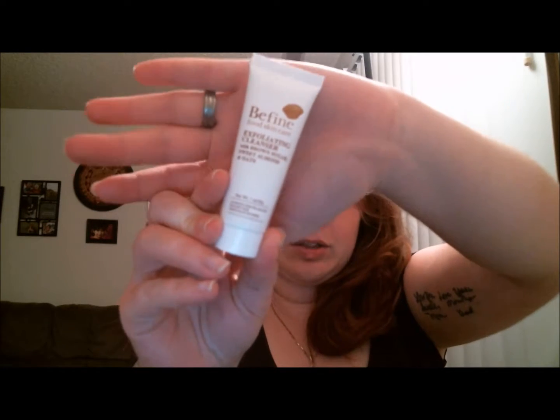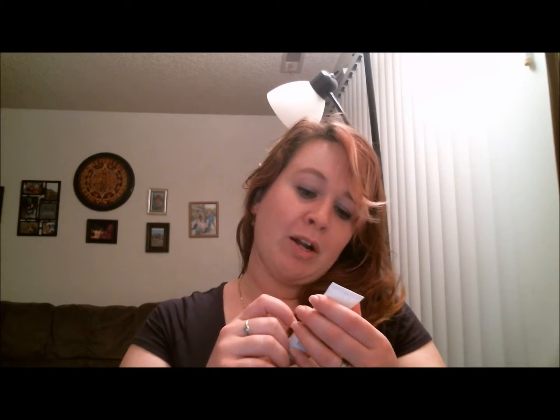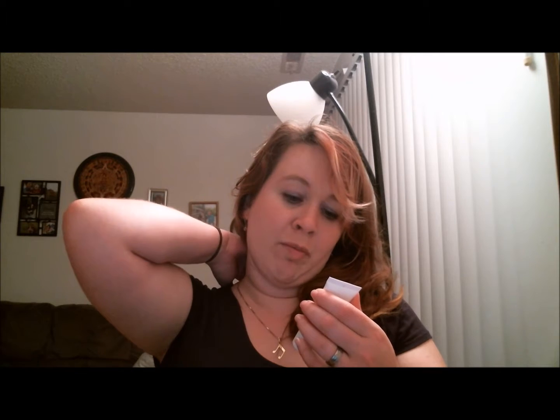The next product we're going to talk about is the Be Fine Food Skin Care Exfoliating Cleanser with Brown Sugar, Sweet Almond, and Oats. This company is apparently very organic and natural — allergen-free fragrance, paraben-free, and vegetarian proteins. The cleanser exfoliates and removes impurities by naturally balancing your skin's moisture. Brown sugar, almond, and oats remove excess oil and it's sensitive-skin friendly.